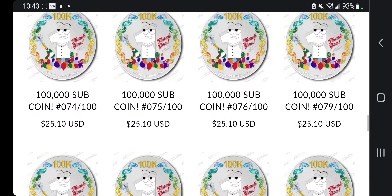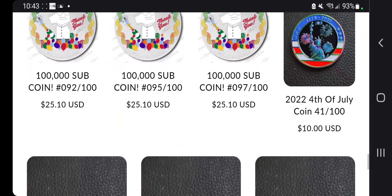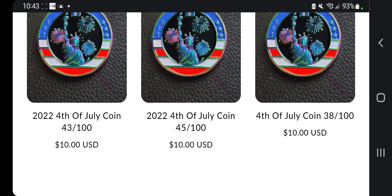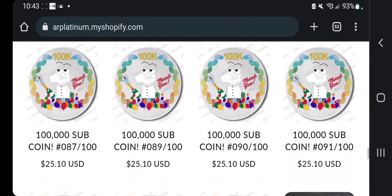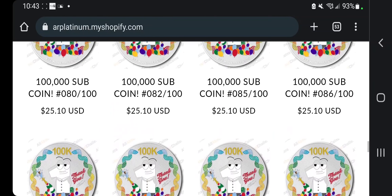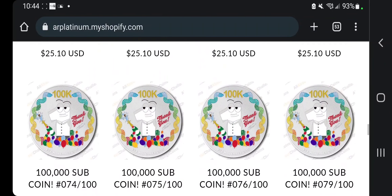At least they say sold out, so you know which number you can get. We also have four left of the 4th of July coins — those are discounted, only 10 bucks plus shipping. The 100,000 subscriber coins are 30 bucks, could be a little bit more if you live further away or if you choose different shipping.